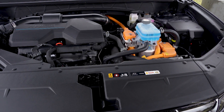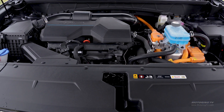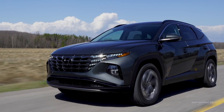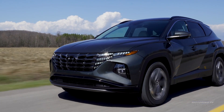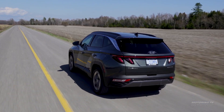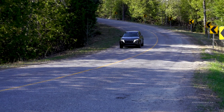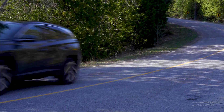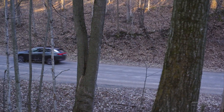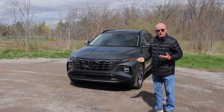Next up is the hybrid model, using a 1.6-liter turbo four making 180 horsepower and 195 pound-feet of torque. It works with an electric motor and a 1.49 kilowatt-hour battery; the motor adds another 59 horsepower and 195 pound-feet of torque, upping the net output to 227 horsepower and 258 pound-feet. The hybrid uses a six-speed automatic to drive all four wheels, and the all-wheel drive system works seamlessly to deliver better grip across the board — money well spent.